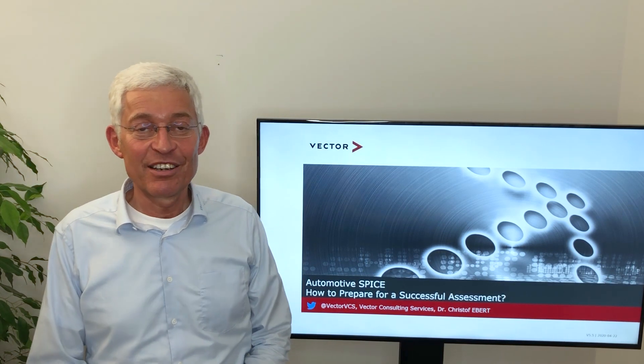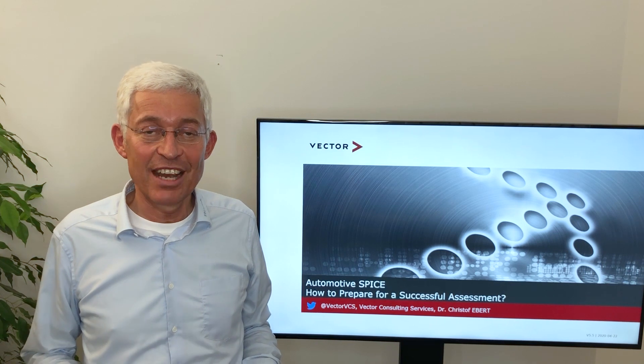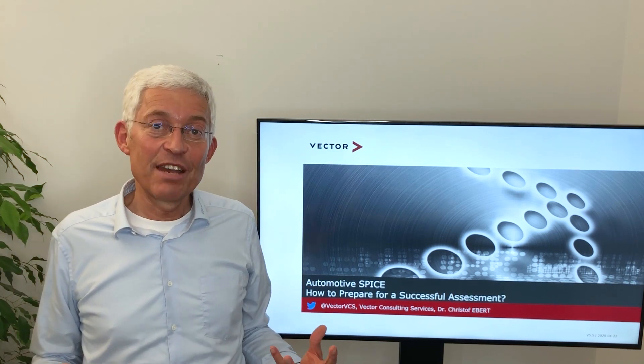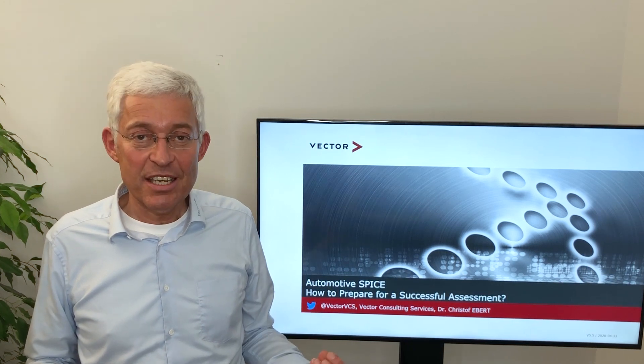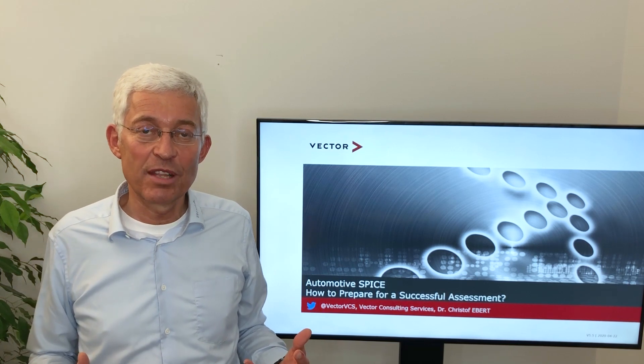Welcome to our webinar on Automotive SPICE. My name is Christoph Ebert and I'm the Managing Director of Vector Consulting Services. Today I will explain a very key success recipe, namely how to prepare for a successful assessment.